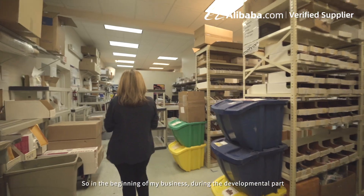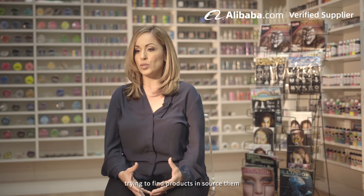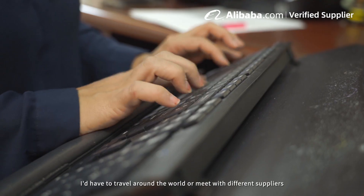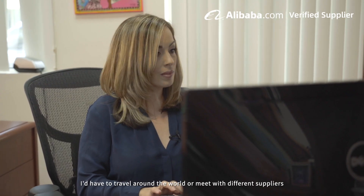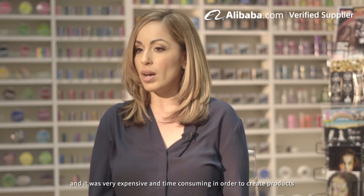In the beginning of my business, during the developmental part, there were a lot of challenges trying to find products and source them. I would have to travel around the world or meet with different suppliers and it was very expensive and time-consuming in order to create products.